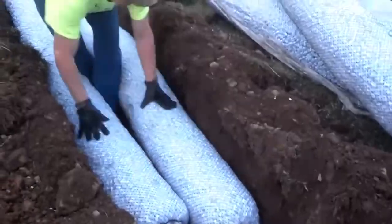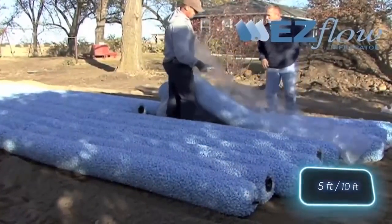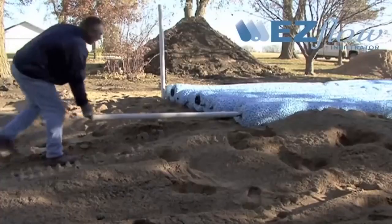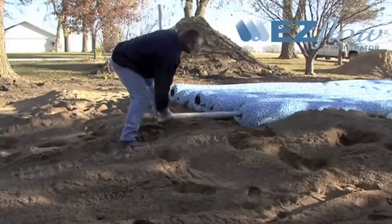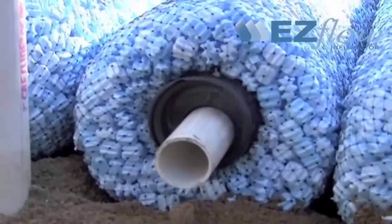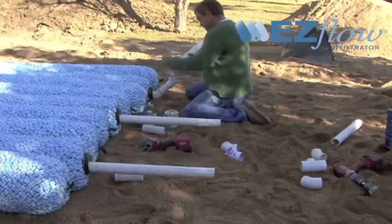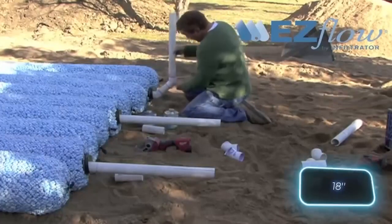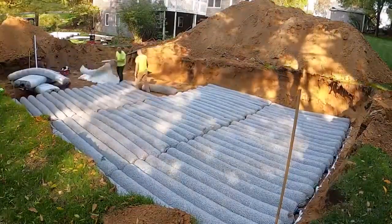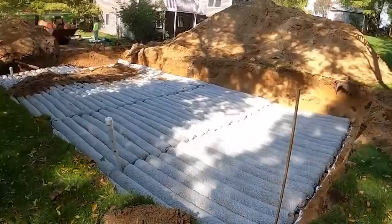S-Flow is made with a special mix of materials that allows it to flow easily without segregation. This means that the concrete stays mixed together evenly, which results in a stronger and more durable product. S-Flow is also designed to be self-leveling, which means that it can be spread evenly without the need for manual labor. This saves time and money on construction projects.